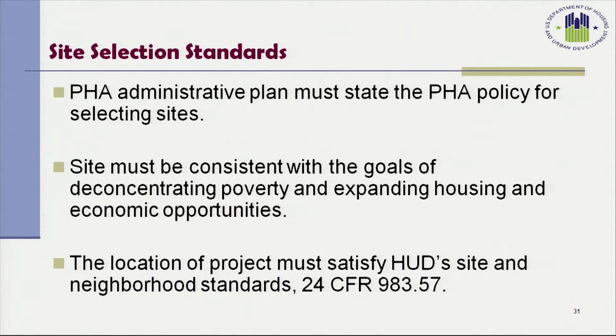I'm Trenessa Sidney, a Housing Program Specialist in the Office of Housing Voucher Programs. Site selection standards: the PHA may not select a proposal for existing, new construction, or rehabilitated housing on a site, or enter into an AHAP or HAP contract for units on the site, unless the PHA has determined that the housing is consistent with the goals of deconcentrating poverty and expanding housing and economic opportunities. These policies must be established in the PHA's administrative plan and must state how the PHA's site selection procedures promote the PBV goals. Site and neighborhood standards are prescribed in 24 CFR 983.57.